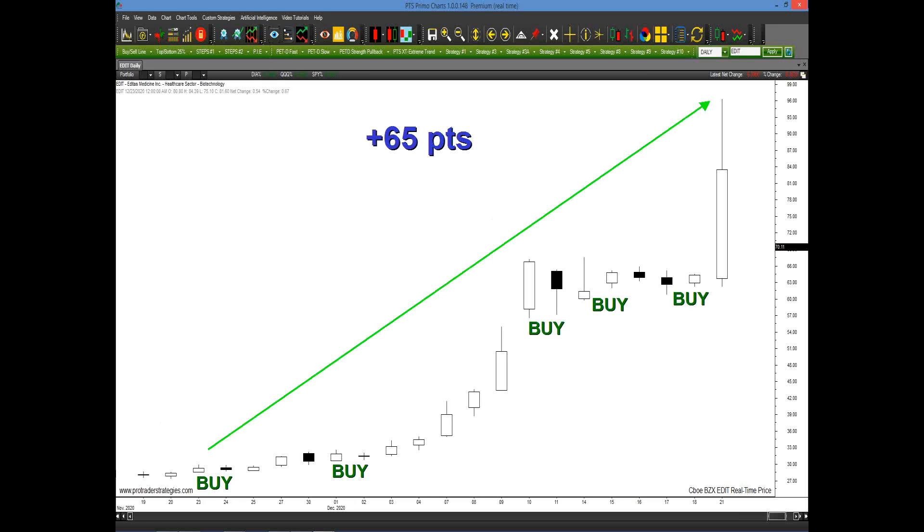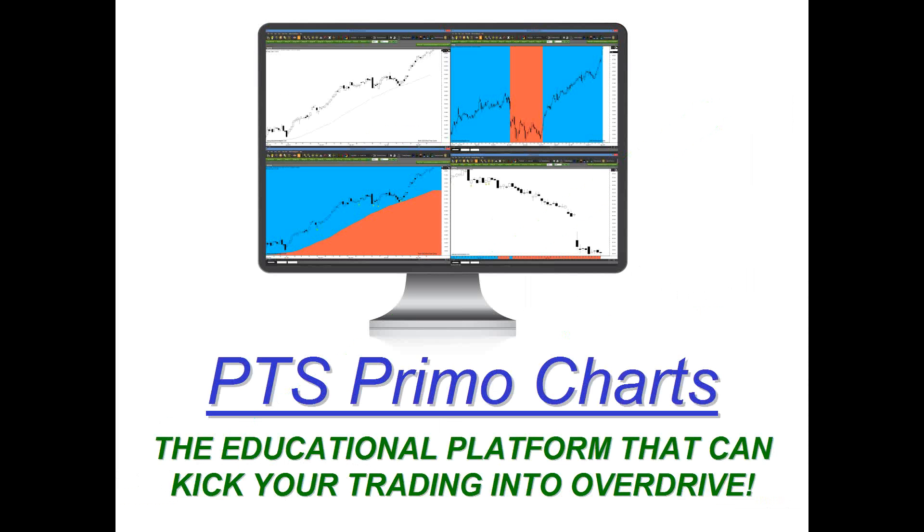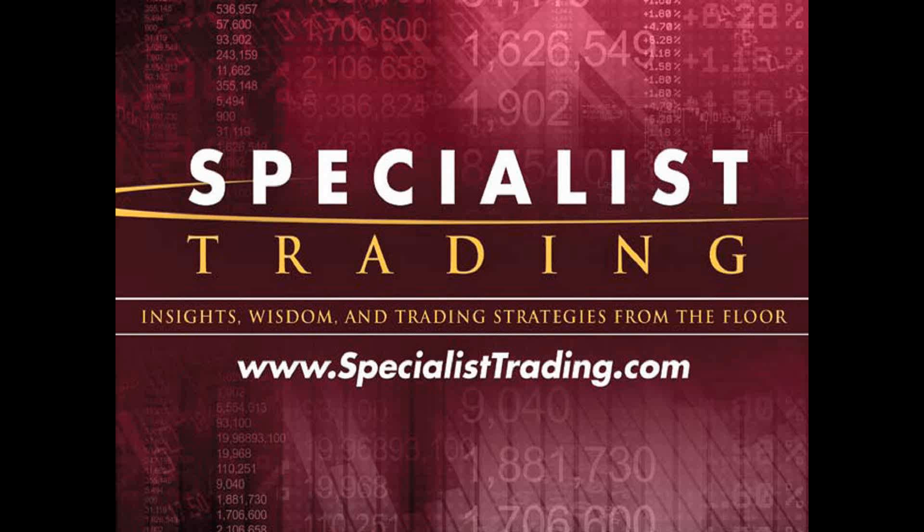So I'm going to share with you all the rules on how to identify these high probability patterns. They're extremely simple, and I'm going to show you how easy it is to identify them on our platform, the PTS Primo charting platform, that can actually help you kick your trading into overdrive. So welcome to this first educational presentation of the new year.